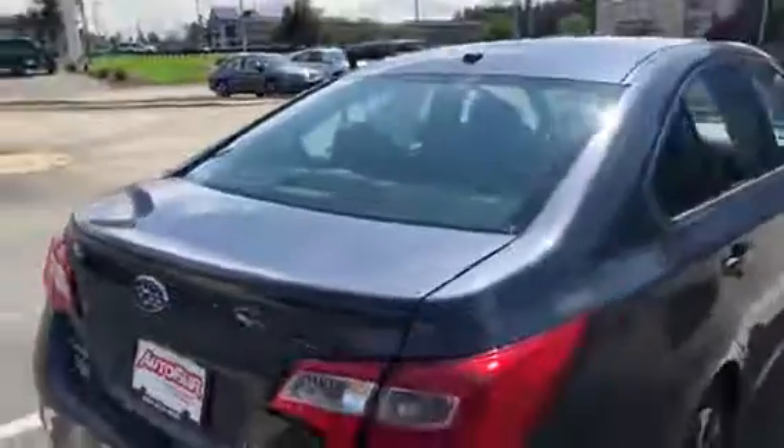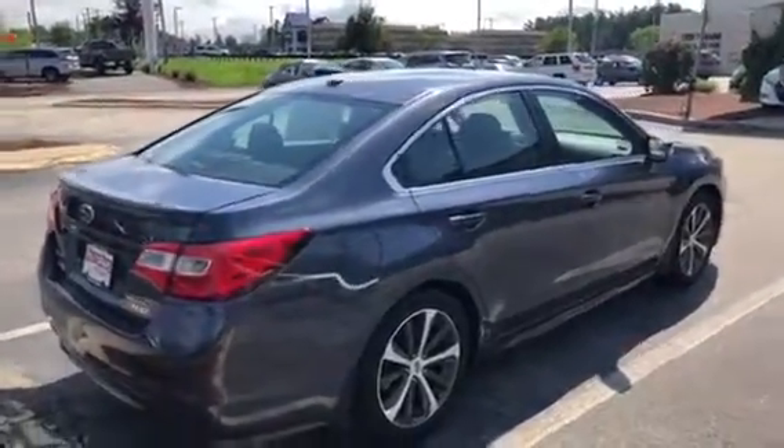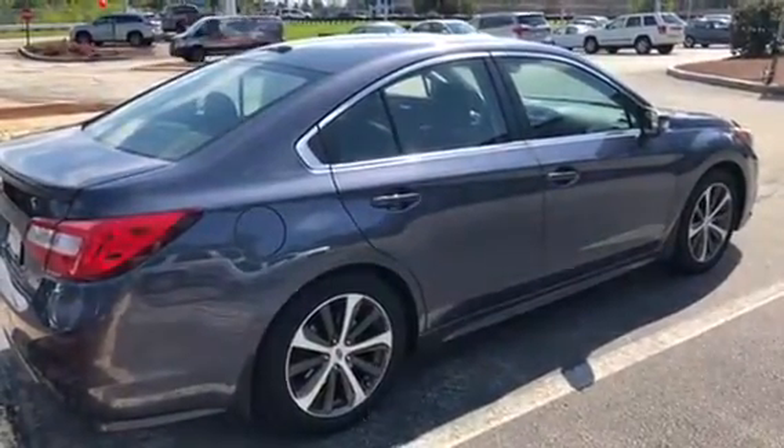Mike, my number is 603-674-2248. If you're moving forward with this purchase, I can get you in and out in an hour. My number is 603-674-2248 — thank you.